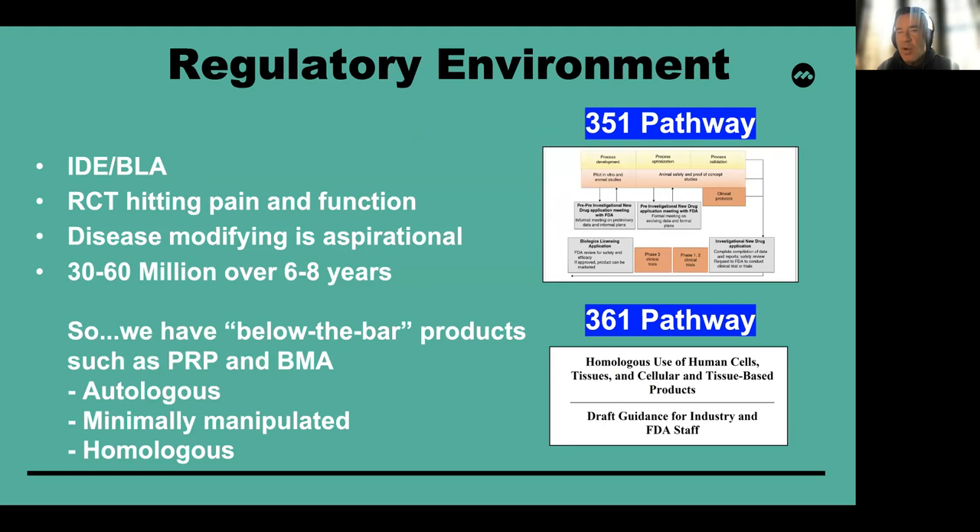As a brief overview, the regulatory environment is fairly complex. The 351 pathway is essentially a drug — this involves a formal IDE-BLA going through the FDA. It often requires a randomized controlled trial hitting both pain and function to be successful. When we talk about disease modification, I would say that's largely aspirational. The price tag is between $30 and $60 million over a timeline that is a minimum of six to eight years.